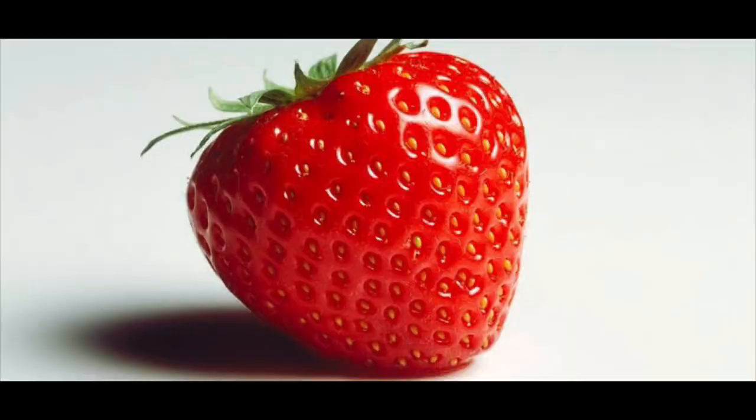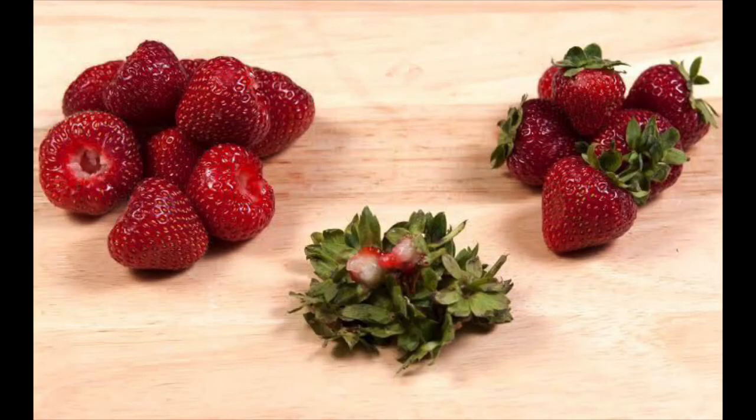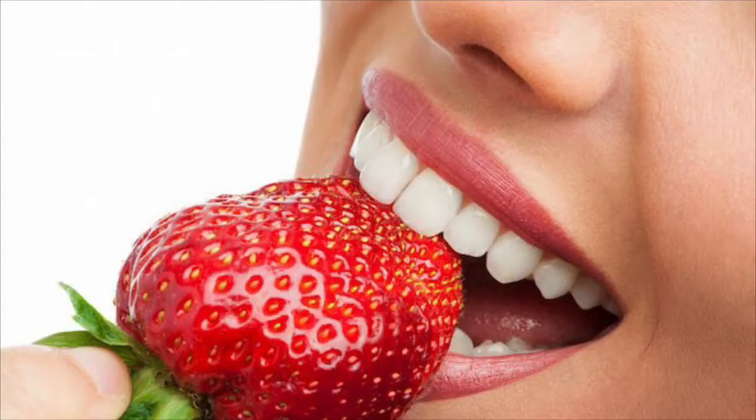That green crown is not edible, which means you cannot eat that green part. It is very tasty too. Its taste is sweet and sour.